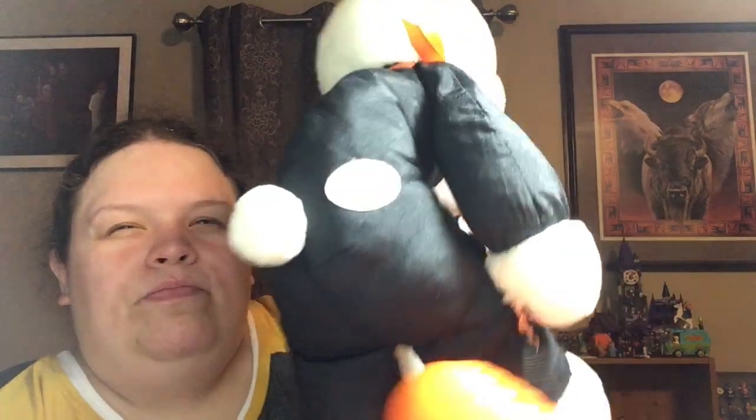Anyway, this is Hallmark. I was really hoping it'd have a date, but it doesn't. It's cute — it was a dollar.